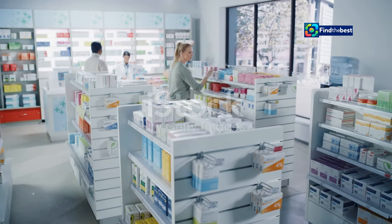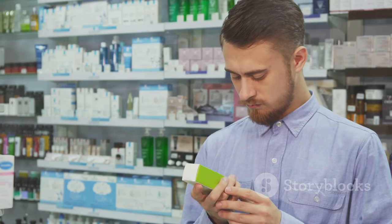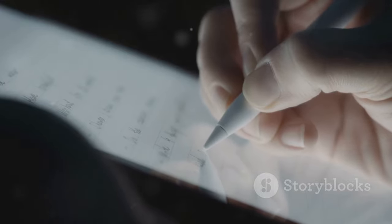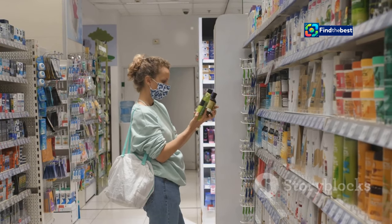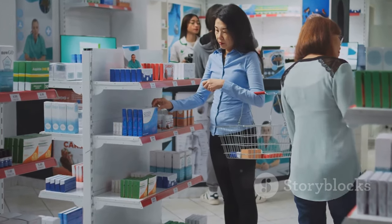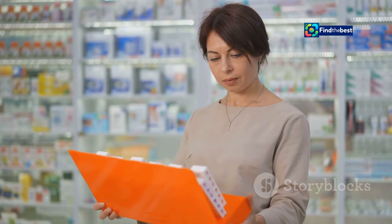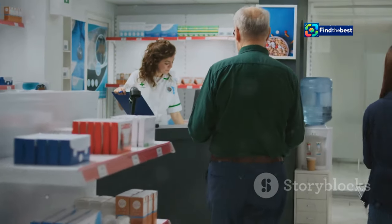We all need medicines sometimes, whether it's a headache tablet or a prescription for a long-term condition. Staying healthy shouldn't mean emptying your wallet. Did you know there are simple tricks to cut down these costs significantly? You can keep more money in your pocket without compromising your health. Stay tuned as we unlock these money-saving secrets together.